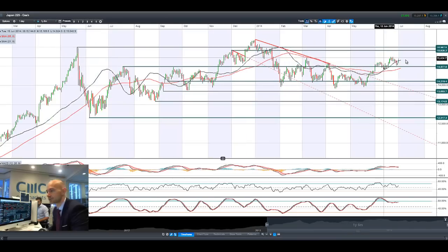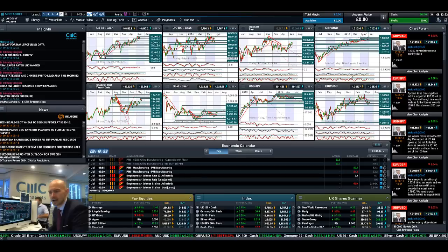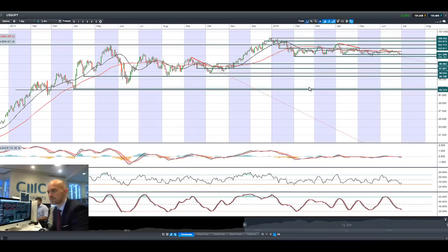Japan 225 has recovered slightly from its staunch sell-off on Friday — that's Monday's candle right there. Potential support still remains around about $14,977. If we do get a move back up to the top end, we are looking at potential resistance at $15,478. The dollar yen has been pretty volatile though, as we'll see when we have a look at it right now.